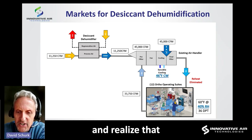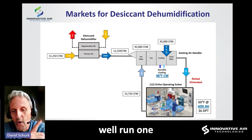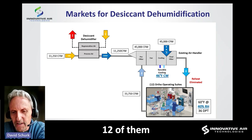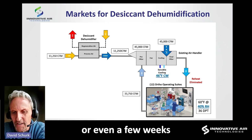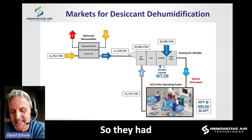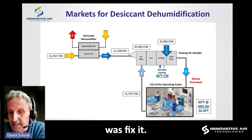When you realize that a typical well-run operating suite can garner $20 million in revenue for a hospital — and they had 12 of them — shutting those down for hours, days, or even weeks was something they simply couldn't handle financially. So they had to get this problem resolved, and we came in to fix it.